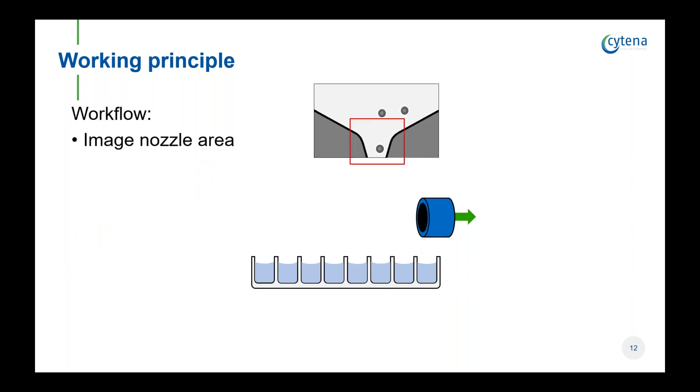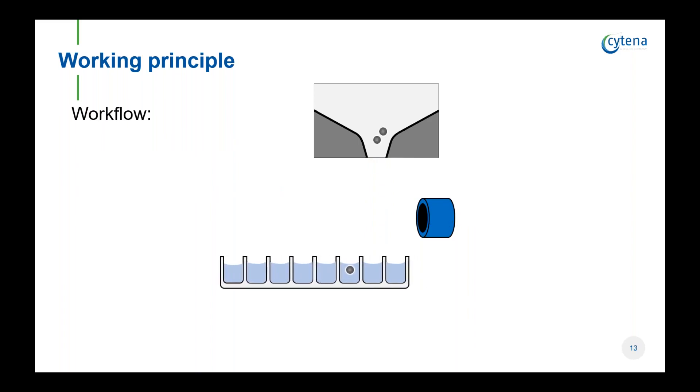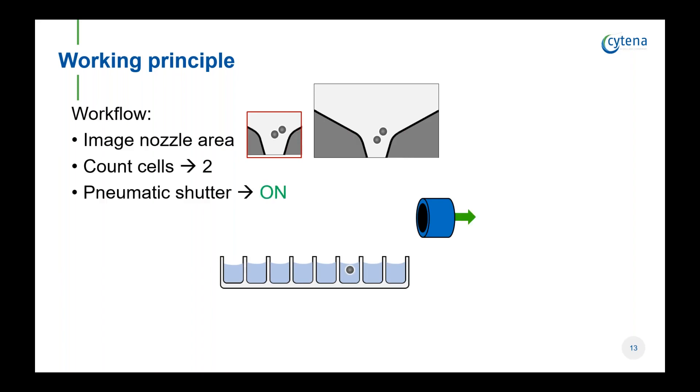When there is a single cell in the nozzle, the shutter will be off to allow the droplet to land into the correct well. The algorithm can not only detect single cells but also measures different morphological parameters such as diameter, roundness, and fluorescence intensities. Therefore, it can detect more than one cell — if cells are sticking to each other or very close, the shutter removes those droplets. So the shutter removes any droplets that do not fit the morphological or fluorescence intensity criteria set by the operator.